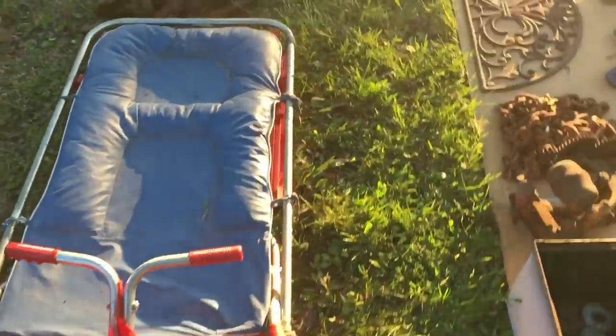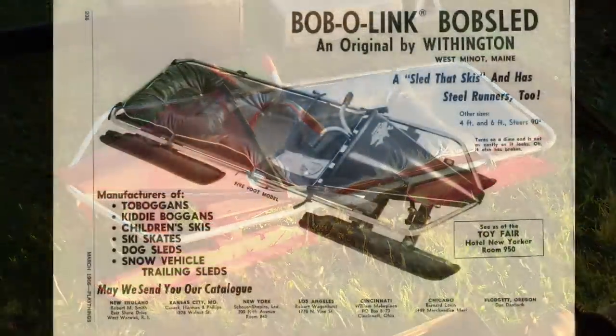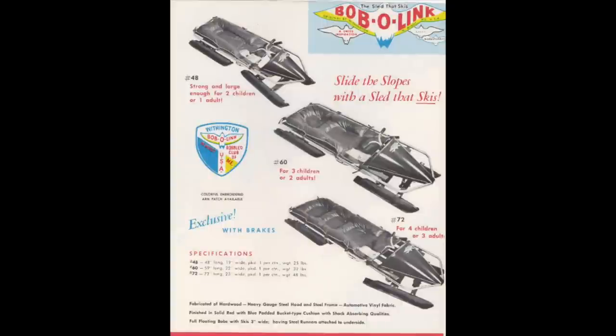Here's something I don't usually see too often, and there were two at this show. This is called a Bob-O-Link bobsled. It was big in about the late 40s and 50s, and it came in three sizes. How cool is this? And when we were kids, that would be something — it even had a brake on it. Really nice.